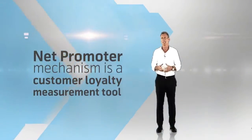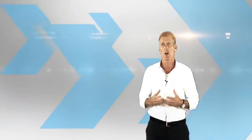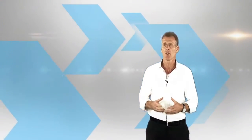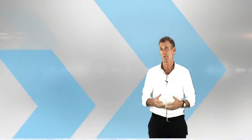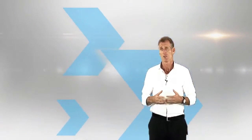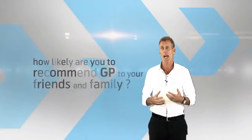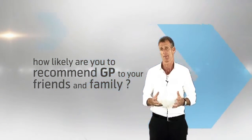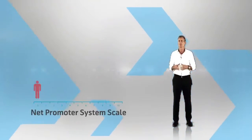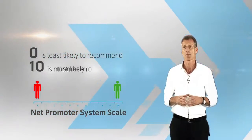The Net Promoter System is a customer loyalty measurement tool which helps the organization understand what customers really value and drive improvement initiatives. To get feedback from customers, a simple question is asked: how likely are you to recommend Grameenphone to your friends and family?